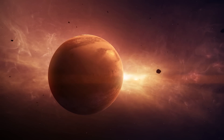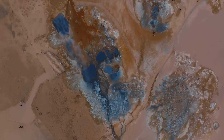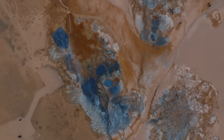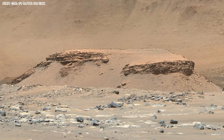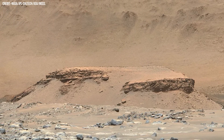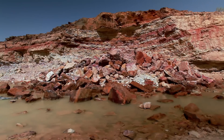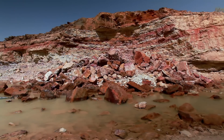Around 3.7 billion years ago, in what is now Mars, a flash flood swept a large boulder into a fast-moving river. The river carried it downstream into a delta, where the water met a lake inside a massive 45-kilometer-wide crater — the remnant of an ancient asteroid impact. Eventually, the boulder sank to the bottom of the lake.